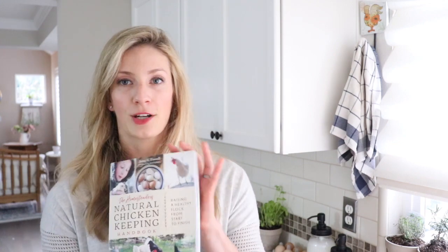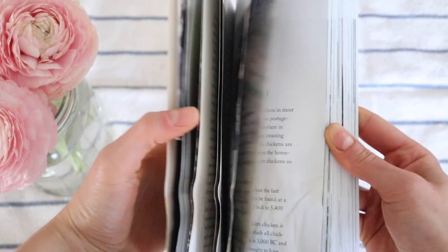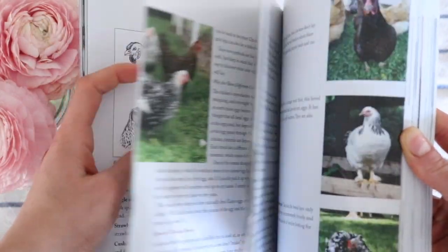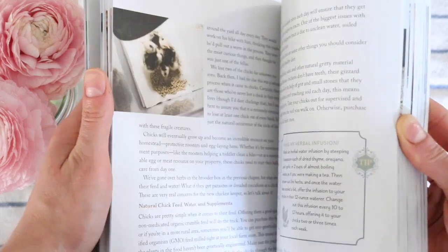The third book in terms of simplicity would be the Natural Chicken Keeping Handbook. This is by the same author as the herbal companion book, Amy Fowell, and she is really great. I love this book. I got this when we first got chickens and it was the same kind of thing where I was Googling everything. Sometimes Google can just take you on a ride or you just don't want to be on that train.